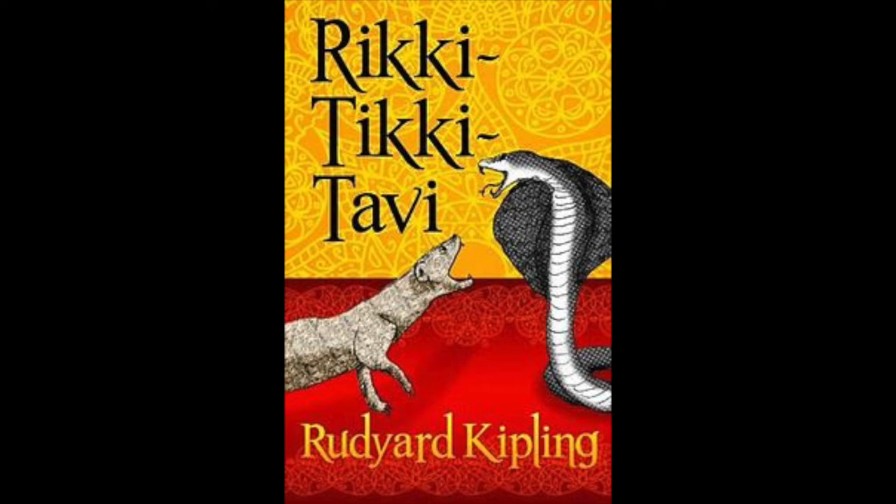'Don't be frightened, Teddy,' said his father. 'That's his way of making friends.' 'Ouch! He's tickling under my chin,' said Teddy. Rikki-Tikki looked down between the boy's collar and neck, snuffed at his ear, and climbed down to the floor where he sat rubbing his nose. 'Good gracious,' said Teddy's mother, 'that's a wild creature. I suppose he's so tame because we've been kind to him.' 'All mongooses are like that,' said her husband. 'If Teddy doesn't pick him up by the tail or try to put him in a cage, he'll run in and out of the house all day long. Let's give him something to eat.'